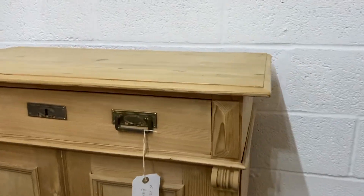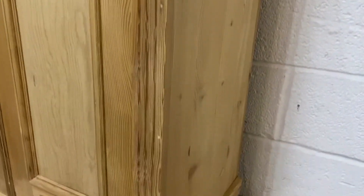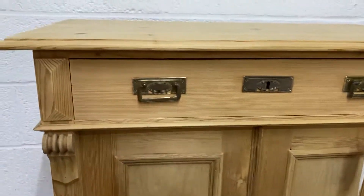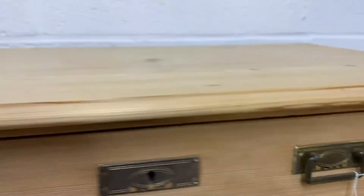There's a little bit of carving to the top corners, and you've got bun feet at the front and block feet at the rear. The doors are nicely panelled, and some rather nice handles on the drawer front.